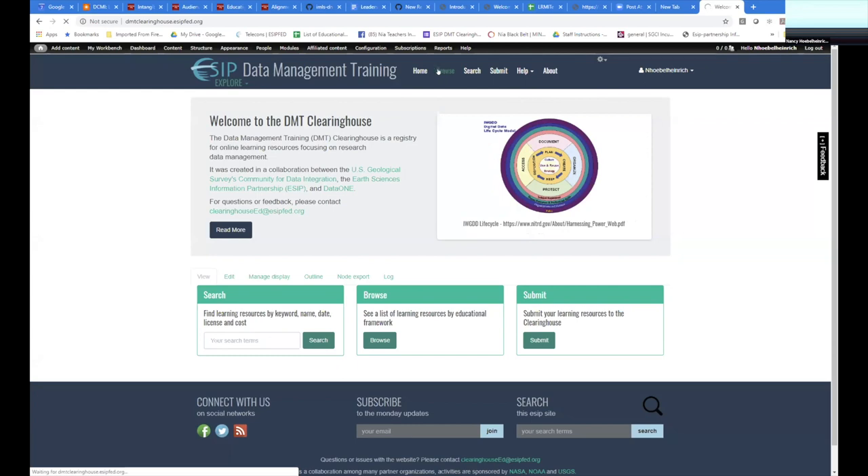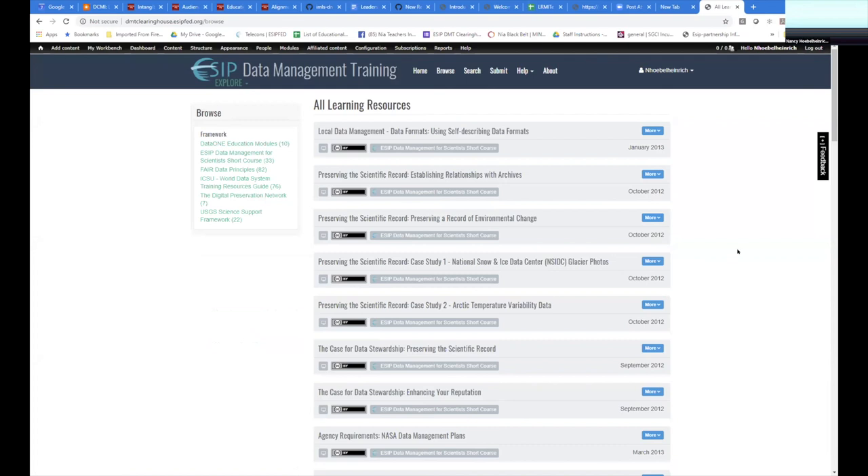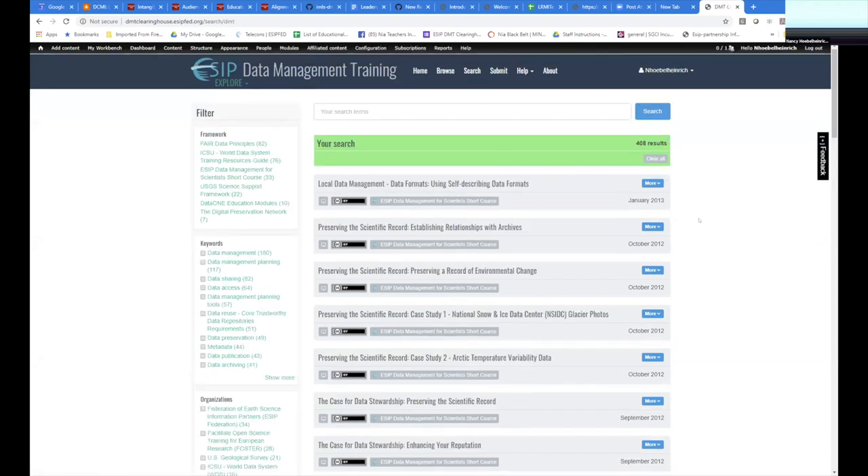This is not rocket science — this crowd is very familiar with this kind of search portal. The browse function gives you a sense of all the resources we've got in the Clearinghouse, a little over 400 now, almost 410. You can see some very brief information about the resources. There's a filter on the left side for the framework Carl mentioned earlier. That said, 410 records are a lot to browse through, so we're focusing more on the search capability. To get to the search screen, you just hit that search button.